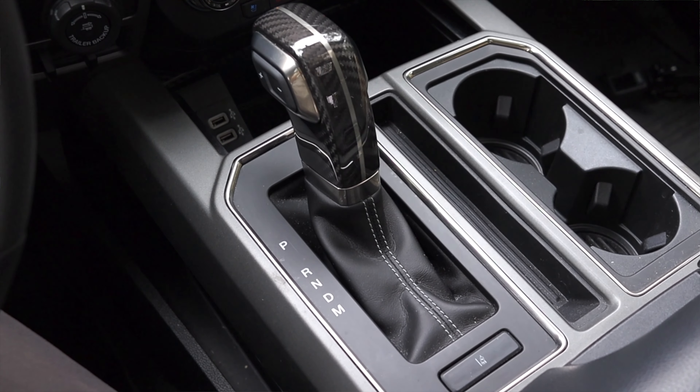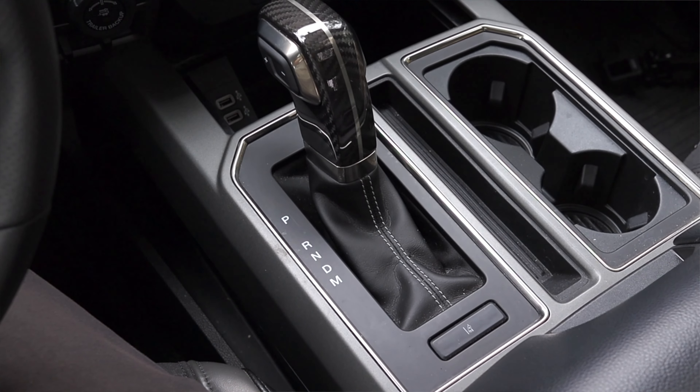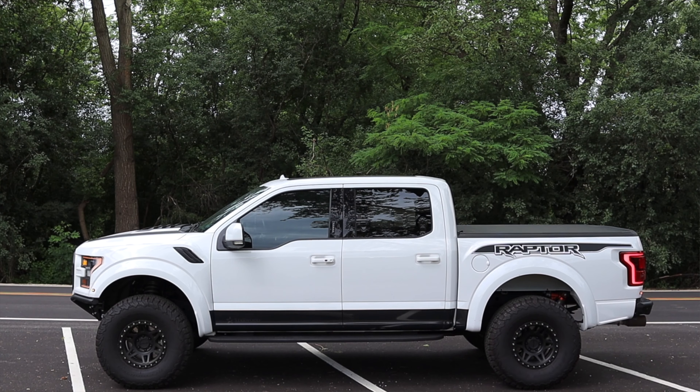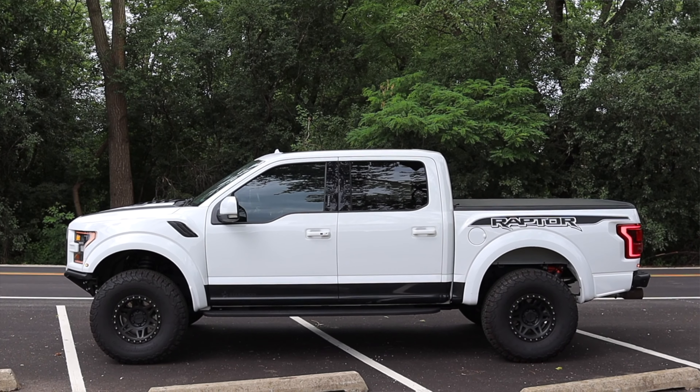Paired to a 10-speed automatic transmission, which I'm not really noticing much driving through town. It's shifting, it's quiet, it's nice, and I don't really mind it. The Raptor is also four-wheel drive, and we'll talk about how to select that a little bit later on.